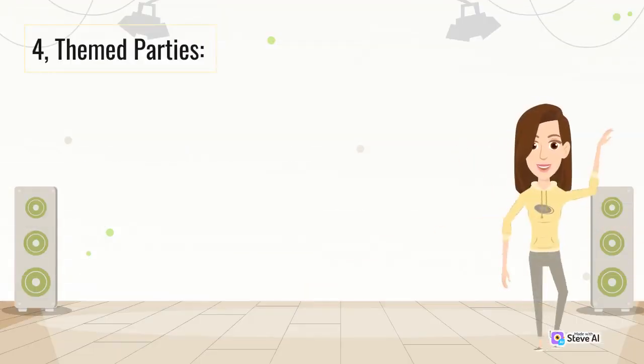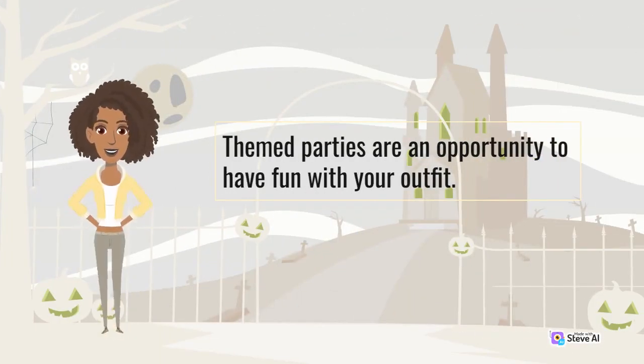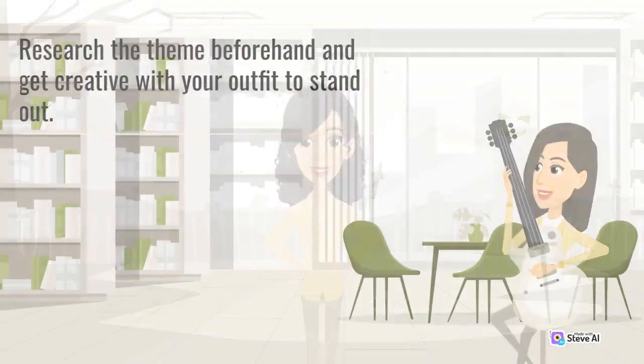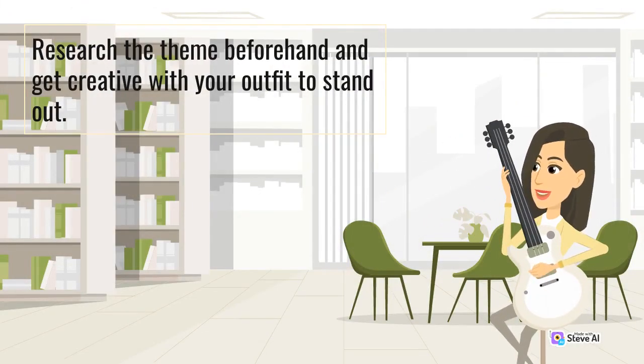4. Theme Parties. Theme parties are an opportunity to have fun with your outfit. Whether it's a 70s disco party, a Hawaiian luau, or a Halloween costume bash, dressing according to the theme is crucial to fully immerse yourself in the festivities. Research the theme beforehand and get creative with your outfit to stand out.